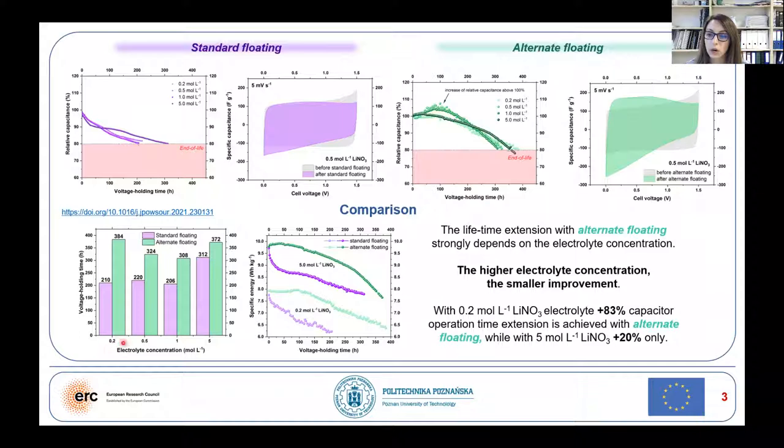As we can see here, for the low concentration, operation time was almost doubled. However, for the higher electrolyte concentration, the smaller the improvement.